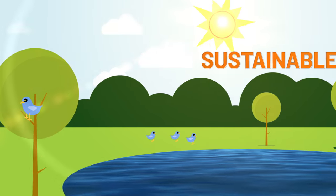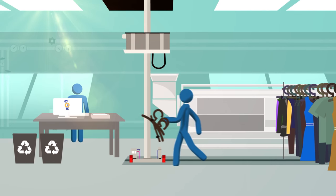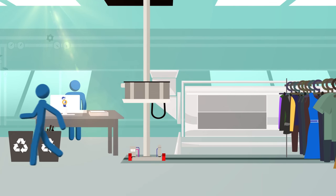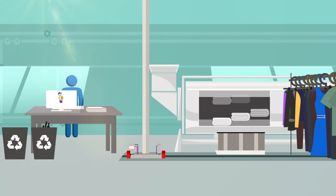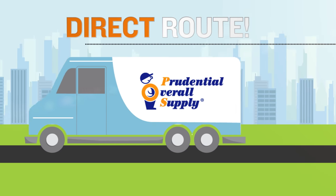Other sustainable practices used by Clean Green launderers include solar energy and energy-efficient lighting, recycling, preventive maintenance, and spill prevention programs. Clean textiles are delivered on fuel-efficient trucks that take the most direct routes, cutting down on waste and emissions.